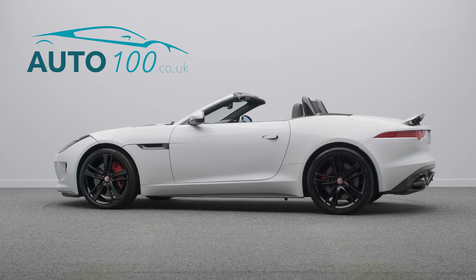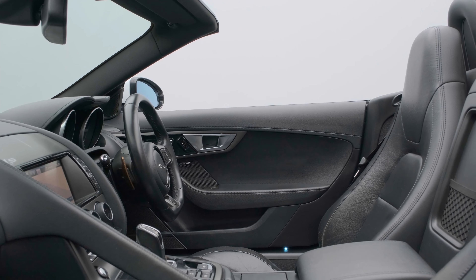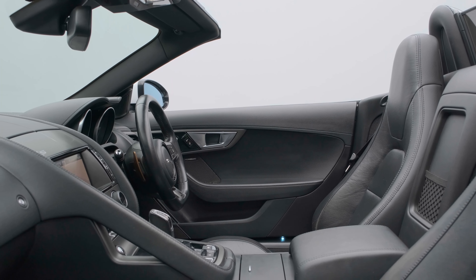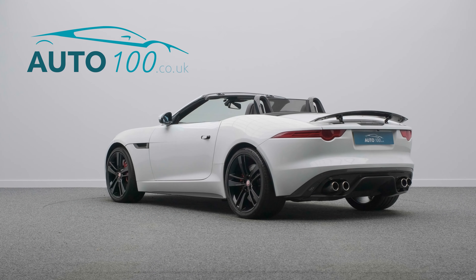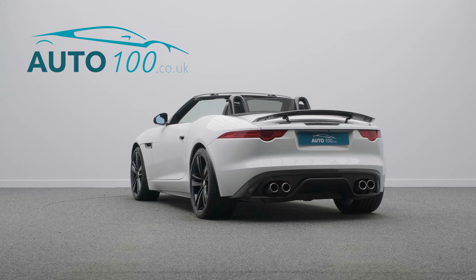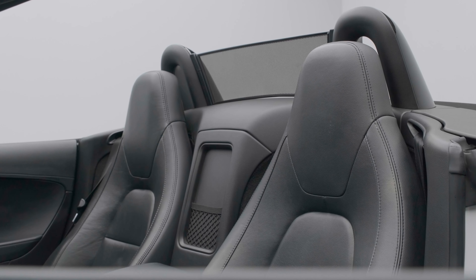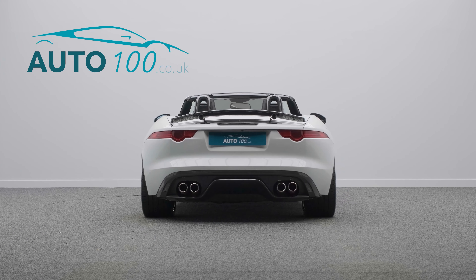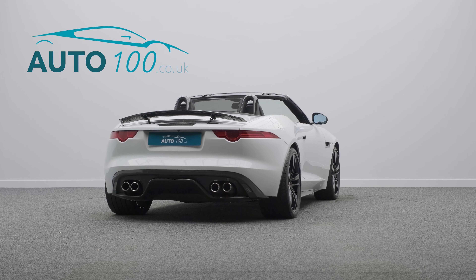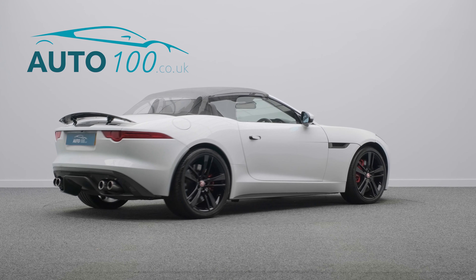This stunning Jaguar F-Type V8S is finished in eye-catching Polaris White with black leather upholstery and rides on the awesome 20-inch Cyclone Design alloy wheels in black finish with red brake calipers. It also boasts additional factory options and detailed Jaguar main dealer service history, last completed in July this year. This highly desirable driver's vehicle